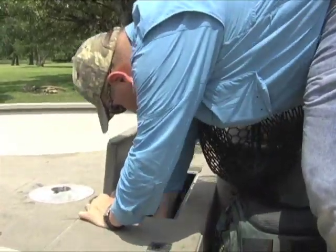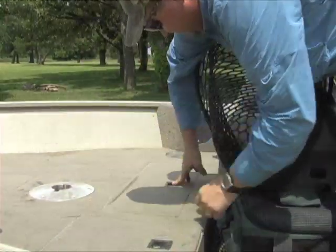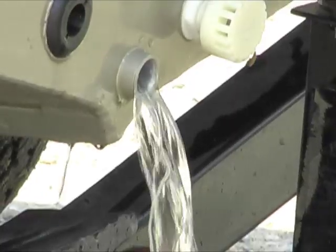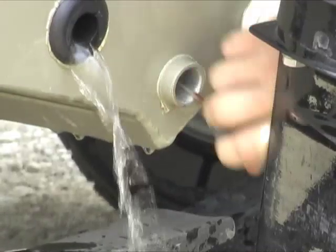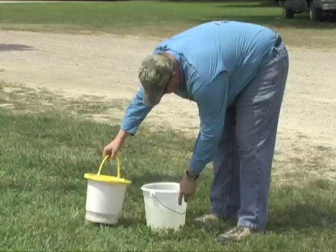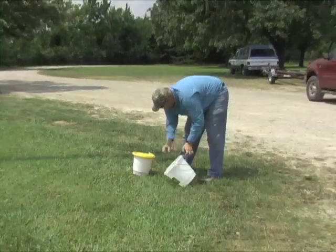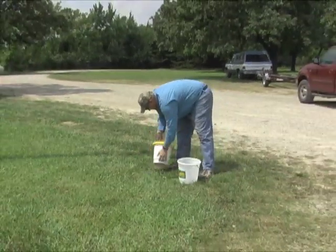First, pull the plugs and drain all standing water from your boat, including live wells, bait wells, and bilges. Mussel larvae are microscopic and free floating and can be transported in water. Empty all bait buckets away from the water as well. Never throw bait fish back into the water.